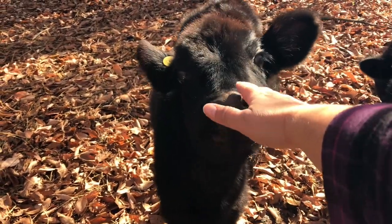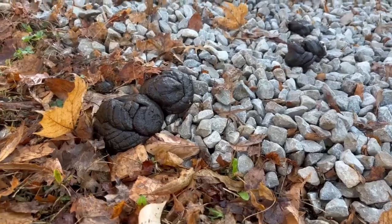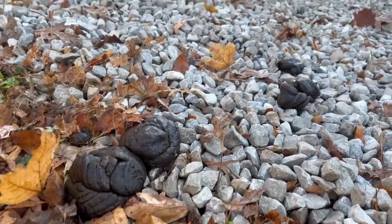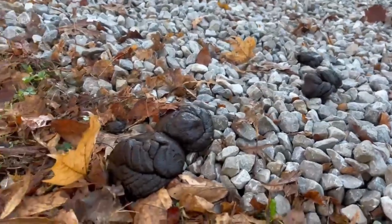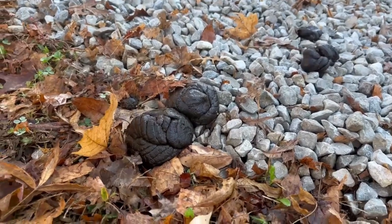Good girl, Cinnamon. Good girl. Phil and I had a bit of a surprise when we came out to feed this morning. We came outside to find manure in various spots in our yard. Normally you see this kind of stuff out in the pasture, but we had it in our yard this morning, so we knew what that meant — the cows were out, which also means the goats were out.